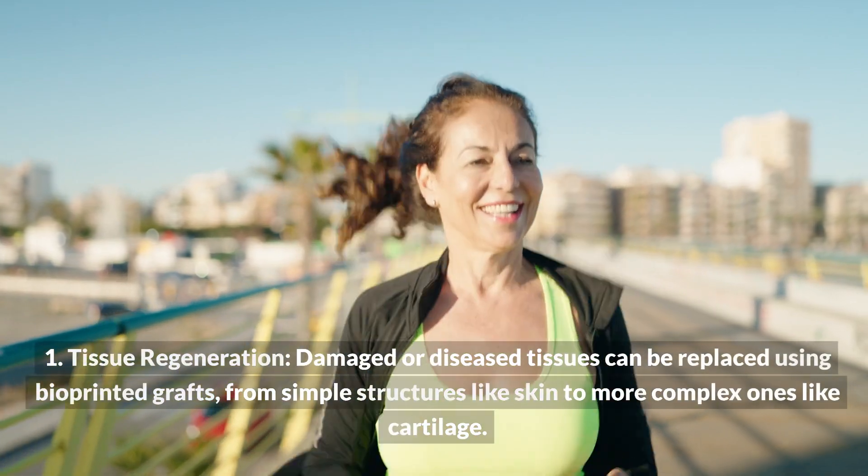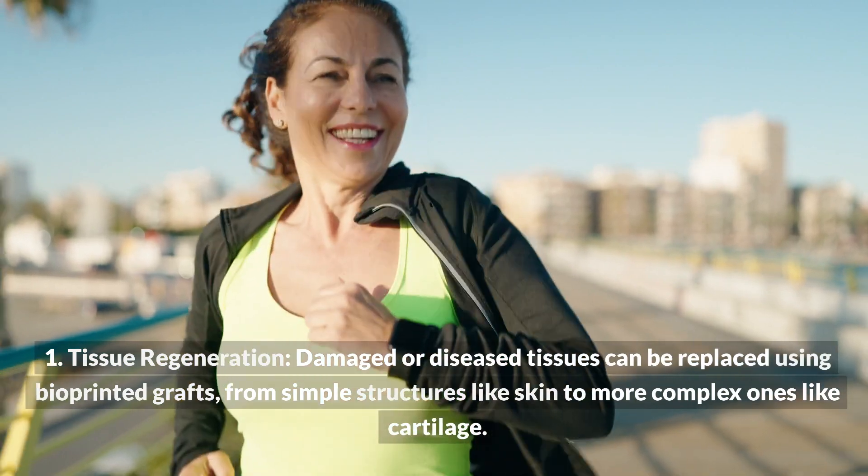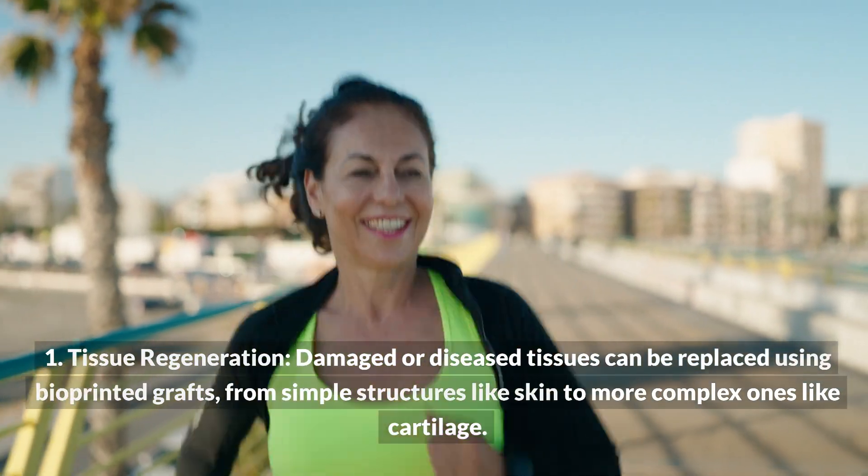The potential applications of bioprinting are vast. In tissue regeneration, damaged or diseased tissues can be replaced using bioprinted grafts, from simple structures like skin to more complex ones like cartilage.